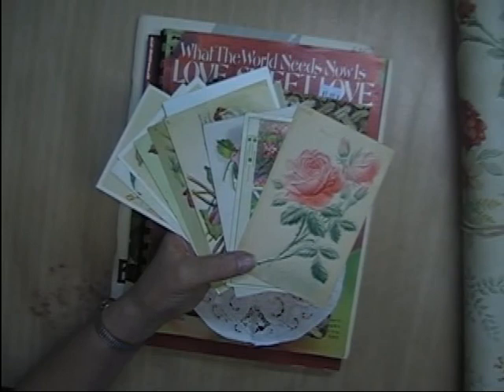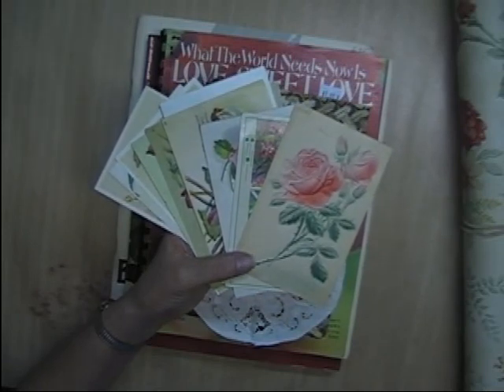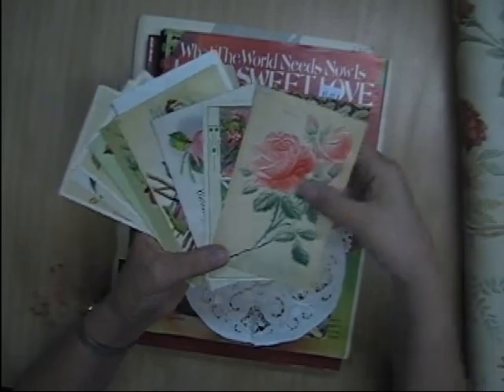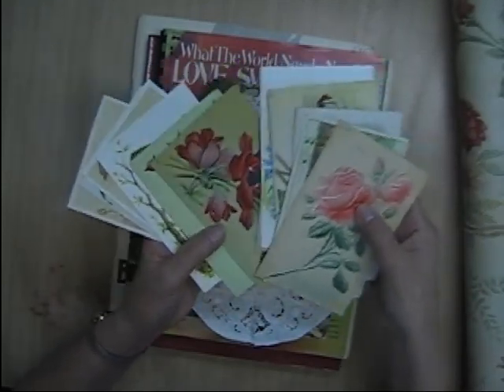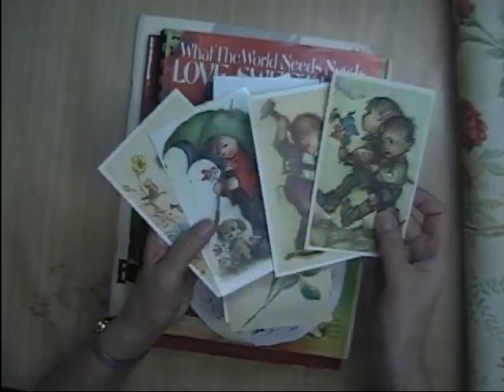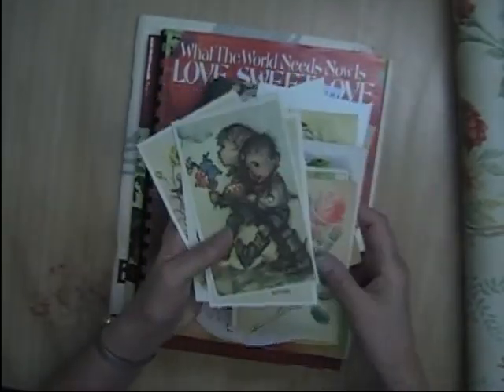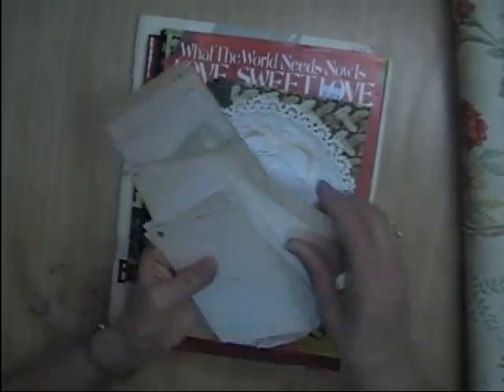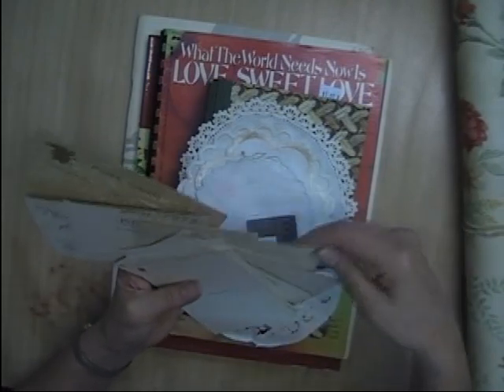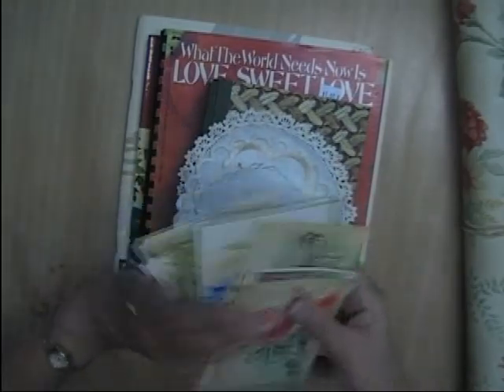I am also putting together some vintage junk journal embellishment kits. I started on that this morning since I got my video out of the way yesterday. I had all morning to myself today, so I started putting together some junk journal kits and these, after I scan them and print them out, are going to be included. Here's some really pretty Hummel images. So these are going to be in the kits. I don't think any of these have a post date on them — these aren't post dated.